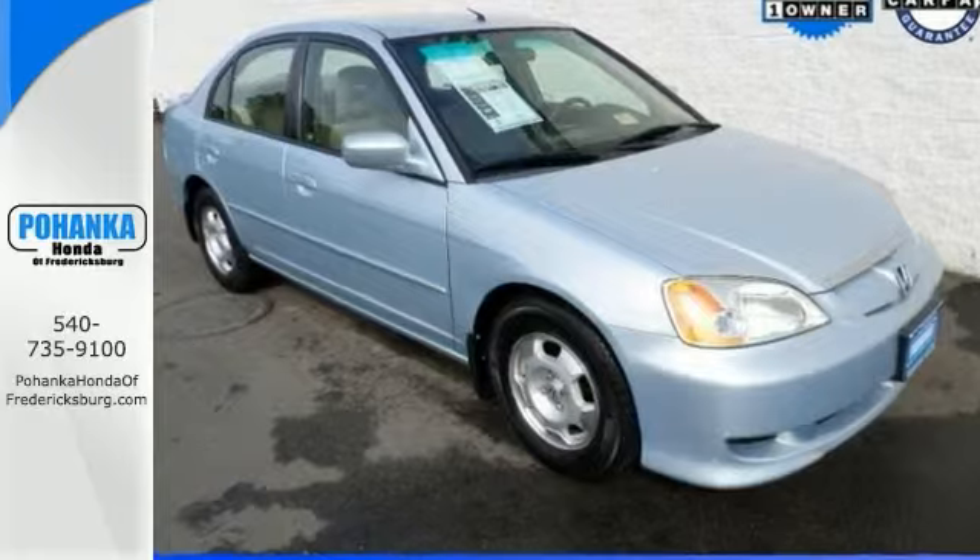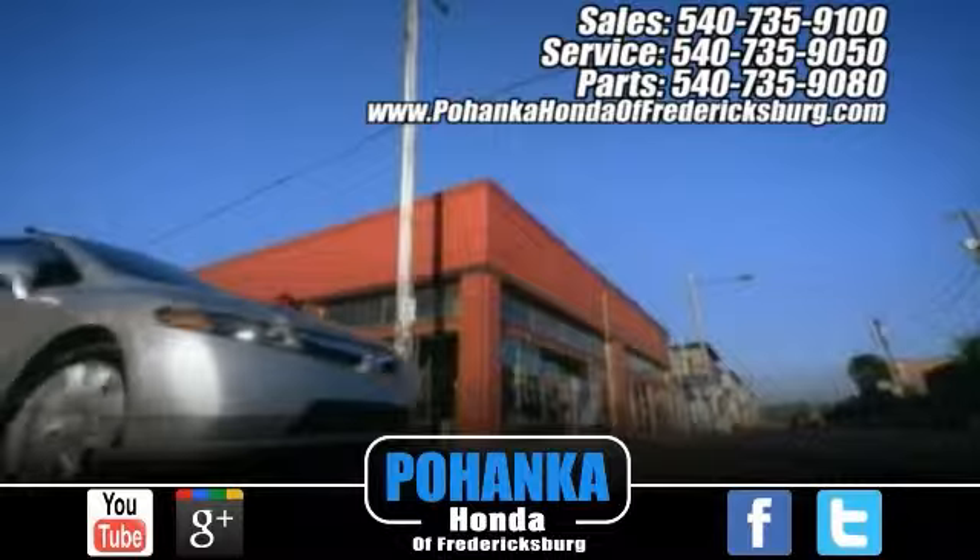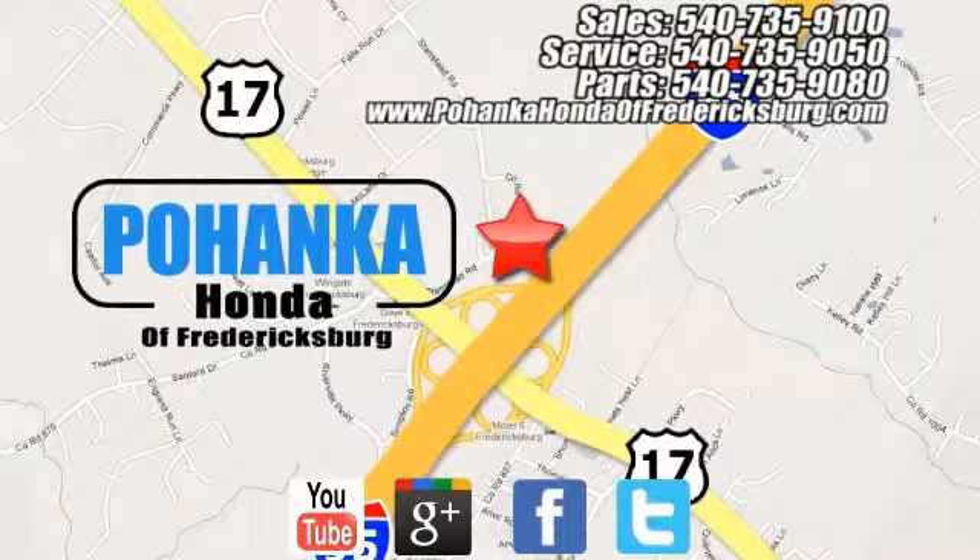Come by and take a test drive. Pohenka Honda of Fredericksburg is a great place to buy a car, conveniently located at 60 South Gateway Drive in Fredericksburg.